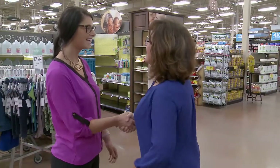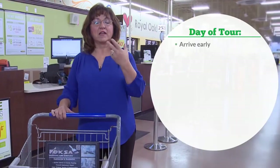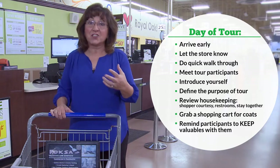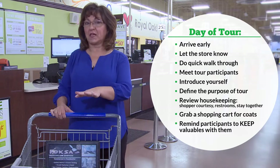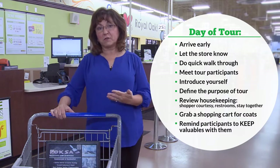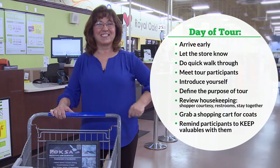On the day of the tour, arrive early, let the store know you're there, take a quick walk through, and meet your guests at the identified meeting place. Run through housekeeping notes — shopper courtesy, restroom locations, and what to do with coats. You can grab a cart for coats with someone in charge of it, or use a pre-arranged conference room. Remember, participants must keep all valuables with them.